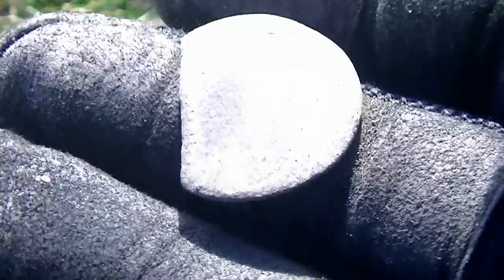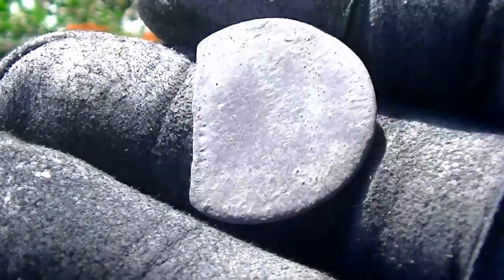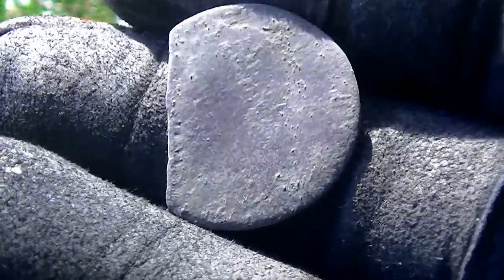Congratulations! That's a nice score, man. It's facing left for sure. It could be George I, which would make it early 1700s. I've got a couple of early 1700 coppers myself. The bust looks sort of familiar — the very top of it does.